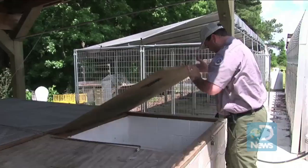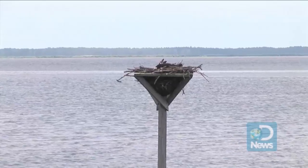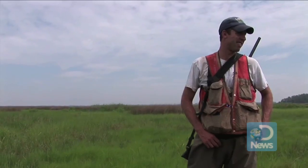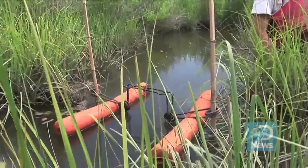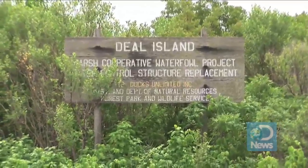Nutria invaded and wiped out more than half the marsh at Blackwater. In the mid-1990s, the Maryland Department of Natural Resources teamed up with the U.S. Fish and Wildlife Service and other federal agencies to assess the nutria problem in the refuge. By 2004, trappers had killed about 10,000 rodents and Blackwater was declared virtually nutria-free. Now it's Deal Island's turn.